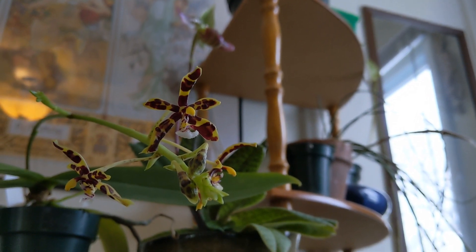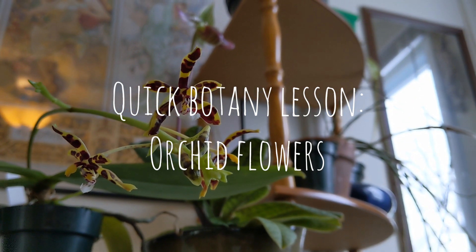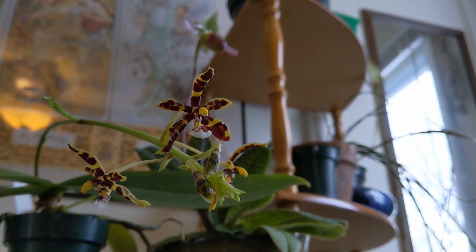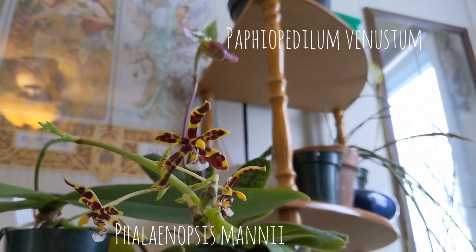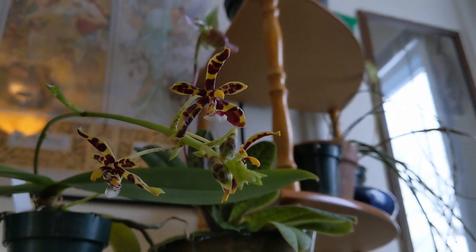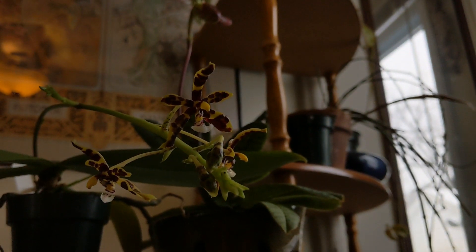What's up everyone, we're going to do a quick botany lesson today talking about what makes orchid flowers so special. I'm going to use this Phalaenopsis manii here and the Paphiopedilum venustum in the background to prove a really interesting point about how the flower morphology differs within a couple of the subfamilies. Let's take a closer look.